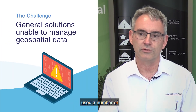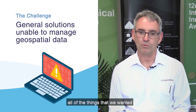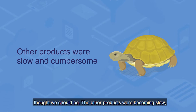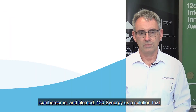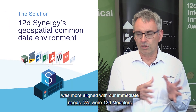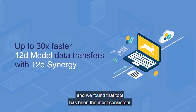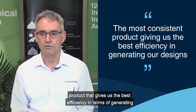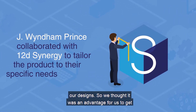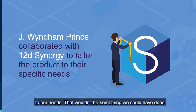We've used a number of different software tools and found that they couldn't do all of the things that we wanted — we perhaps weren't as efficient as we thought we should be. The other products were becoming slow, cumbersome and bloated. 12D Synergy gave us a solution that was more aligned with our immediate needs. We were 12D modelers anyway, and we've found that tool has been the most consistent product, giving us the best efficiency in generating our designs. We thought it was an advantage to get involved early on, working with 12D Solutions to tailor it to our needs.